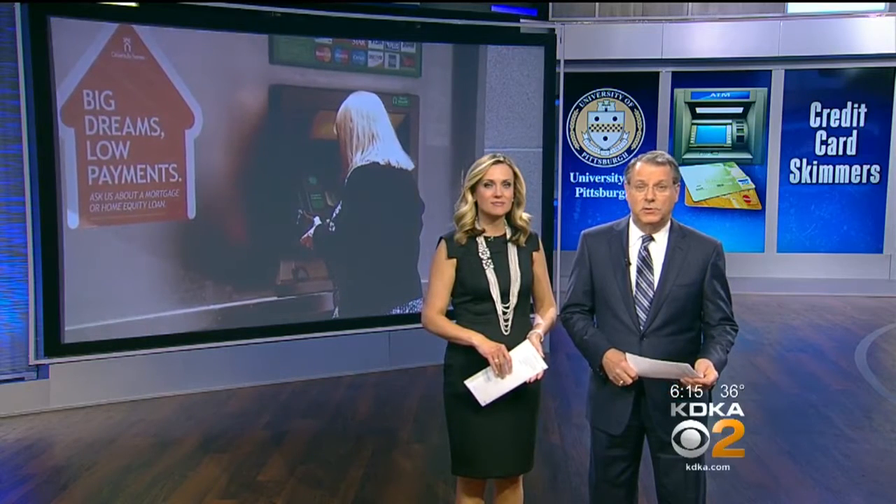A warning to anyone who has recently used their credit card or debit card in Oakland. Pittsburgh police are investigating reports of criminals using ATM skimmers to steal information. So far there have been six victims who have used their cards at an ATM in Oakland at a convenience store.